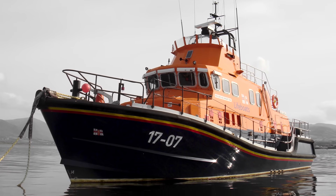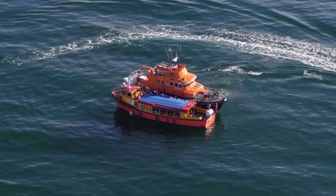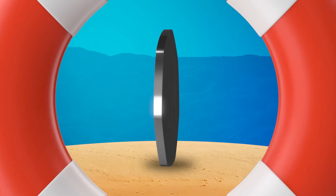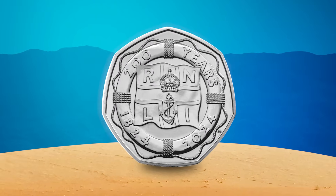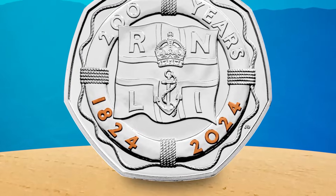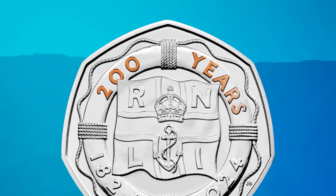The Royal Lifeboat Institution, better known as the RNLI, was founded by Sir William Hillary in 1824 and has been saving lives at sea ever since. To mark the 200th anniversary of the charity, the RNLI is being celebrated on a new UK 50p. The reverse design incorporates key symbols of the RNLI, with the flag in the centre surrounded by a life ring and rope. Inscribed on the life ring are the years of the charity, 1824 to 2024, as well as 200 years.